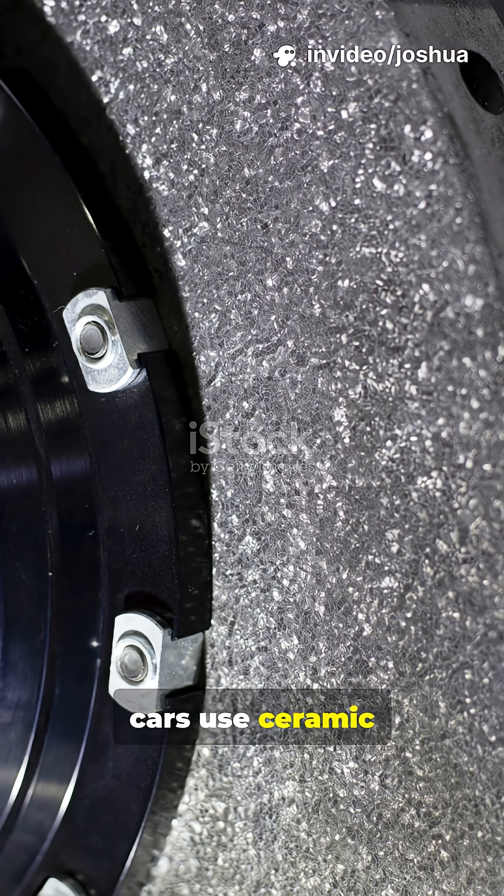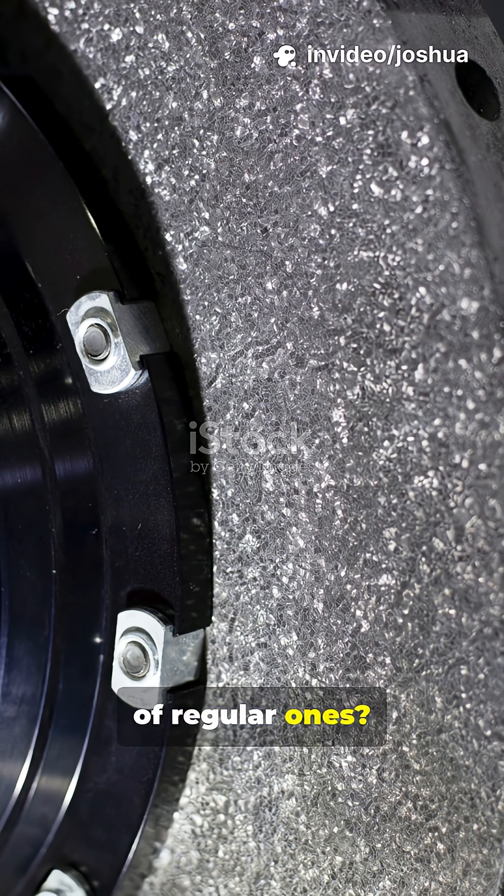Ever wondered why some high-performance cars use ceramic brake discs instead of regular ones? Let's break it down!